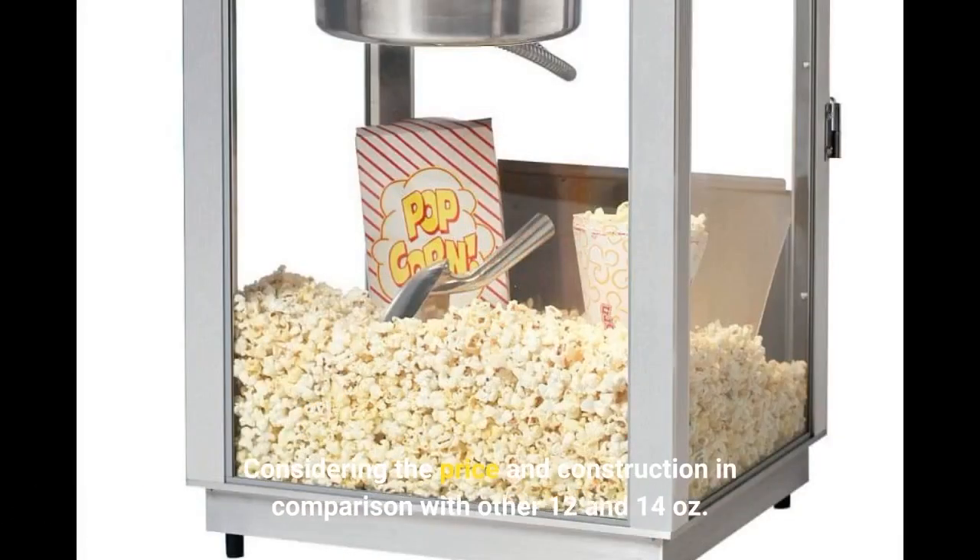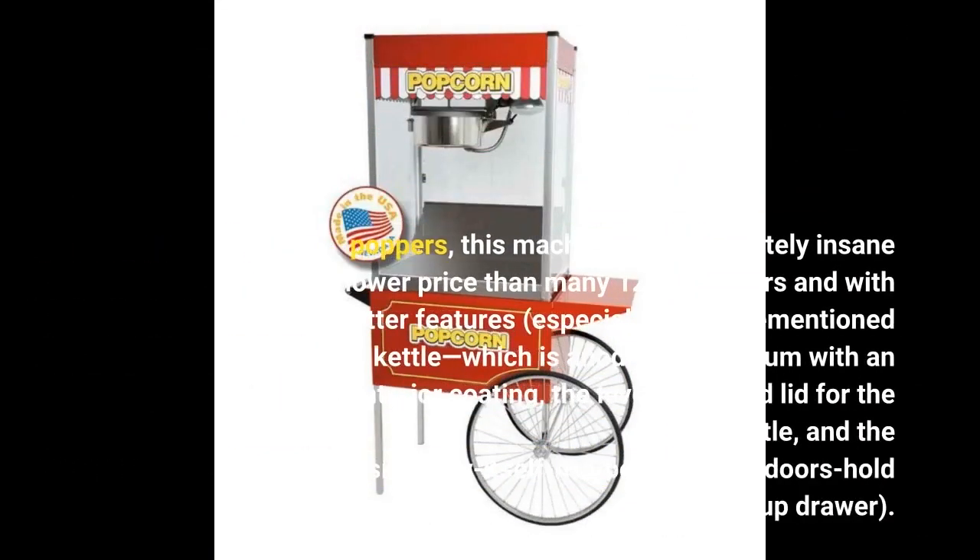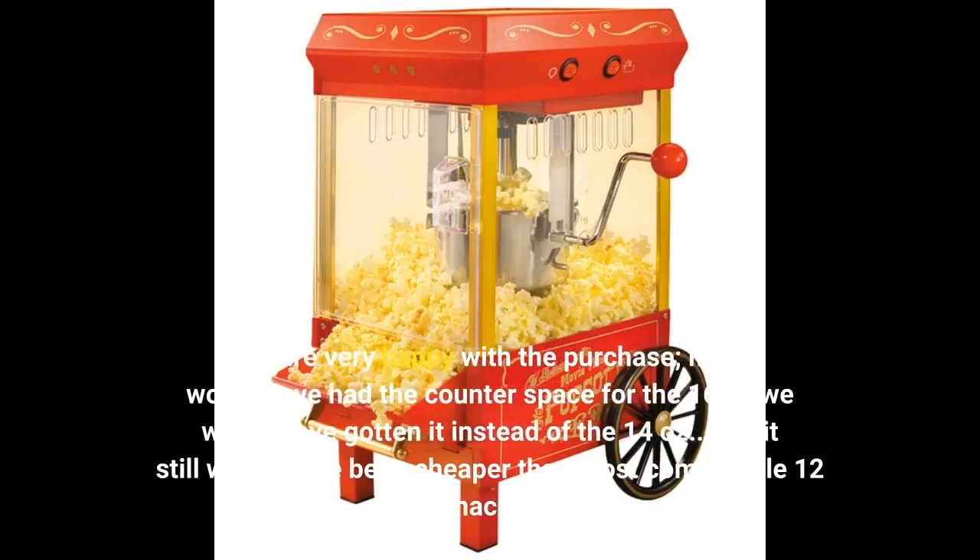Considering the price and construction in comparison with other 12 and 14-ounce poppers, this machine is an absolutely insane value — a lower price than many 12-ounce poppers and with better features, especially the hydraulic kettle, which is anodized aluminum with an interior coating, the lever-operated lid for the kettle. We are very happy with the purchase. If we would have had the counter space for the 16-ounce, we would have gotten it instead of the 14-ounce, and it still would have been cheaper than most comparable 12-ounce machines.